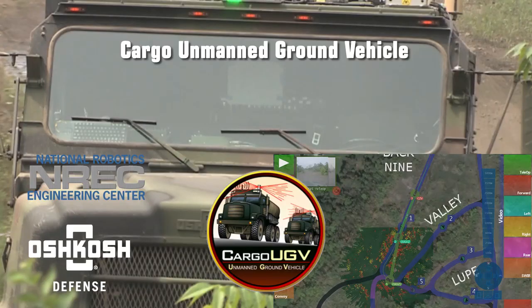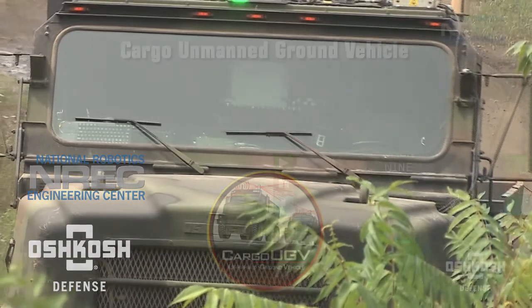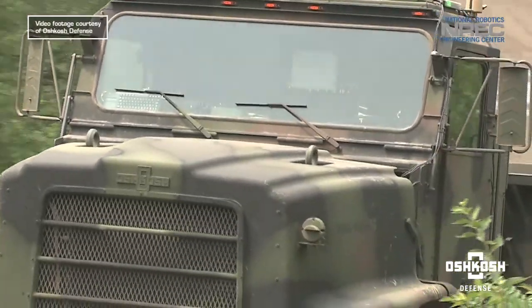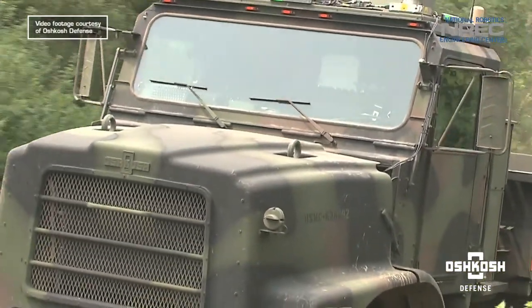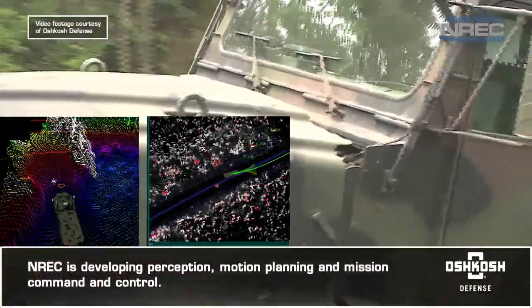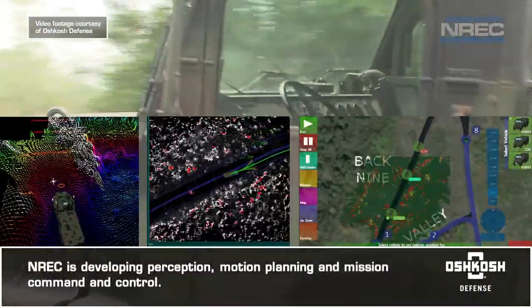Carnegie Mellon University's National Robotics Engineering Center is teaming with Oshkosh Defense to develop autonomous vehicle technologies for U.S. Marine Corps logistics vehicles. NREC is developing perception, motion planning, and mission command and control.